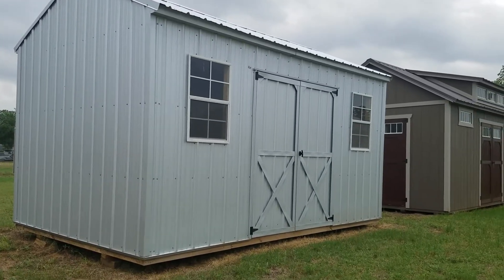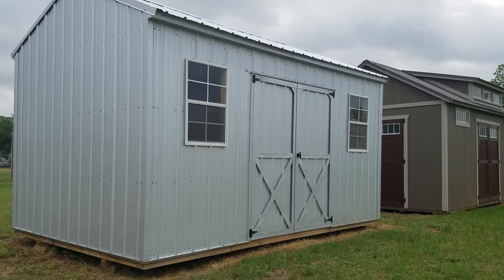Hey, this is Callie Valentine with Damascus Portable Buildings. I am an authorized Dirksen dealer here in Floresville, Texas.